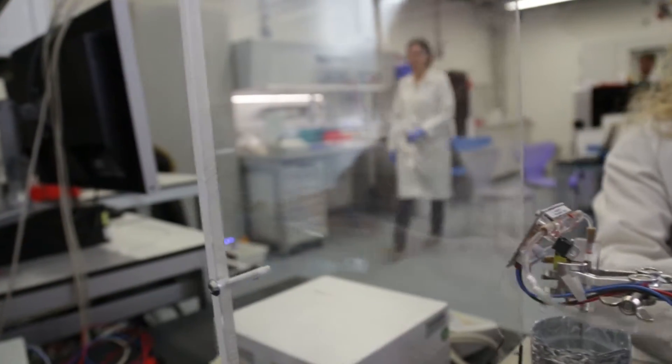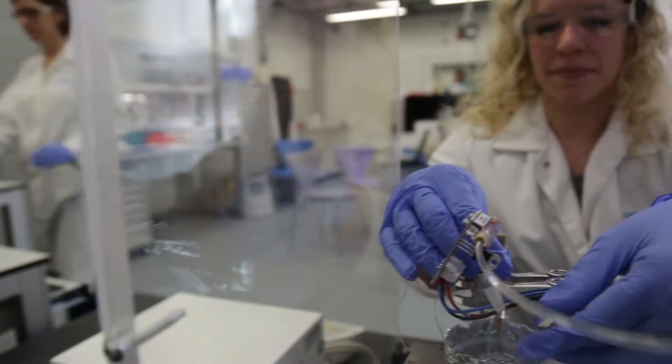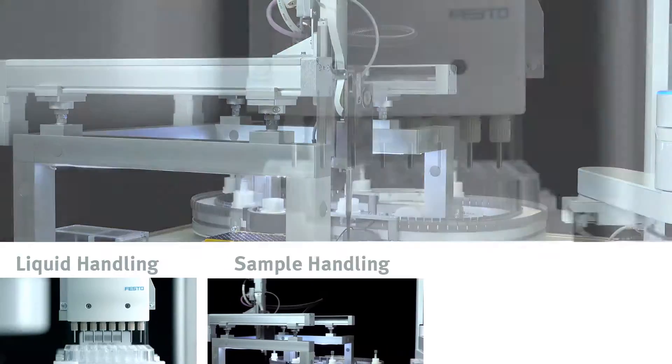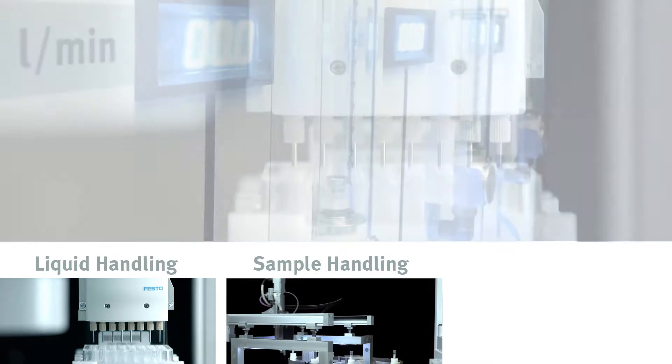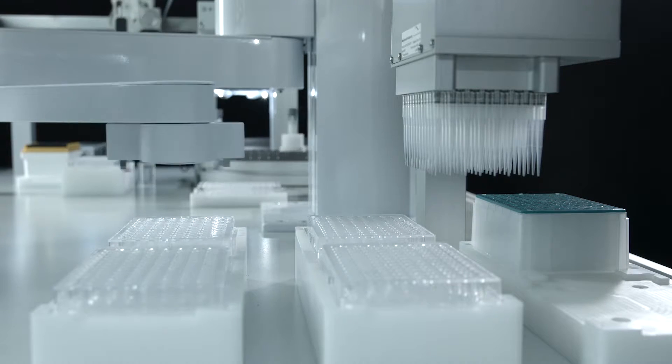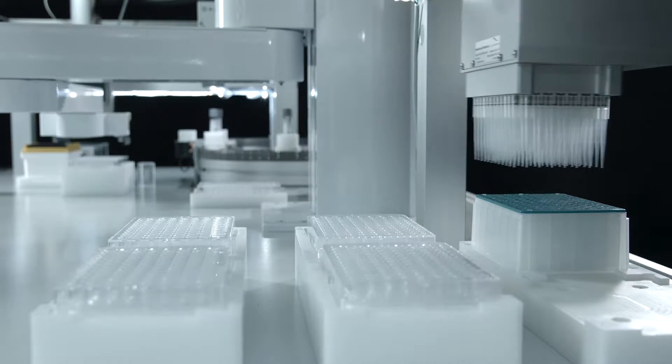In terms of product development, we are focusing on three areas: sample handling, liquid handling, and gas handling. We are bringing together these technologies to develop system solutions.